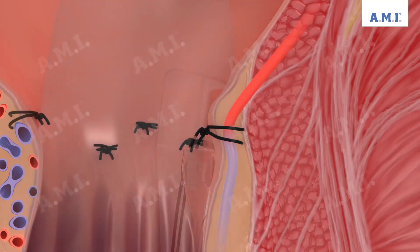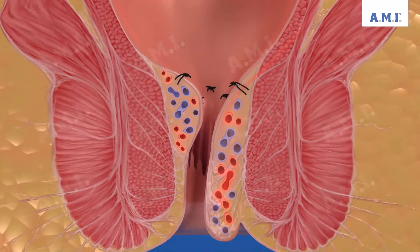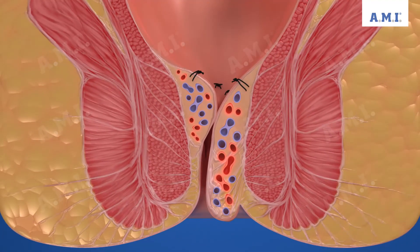By rotating the probe, the surgeon examines the surrounding tissue for further arteries and can set further ligatures accordingly. The method is known as hemorrhoidal artery ligation, or HAL for short, and reduces the blood flow into the hemorrhoids.